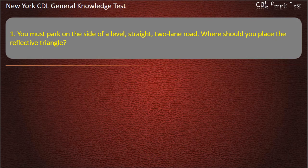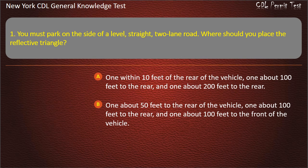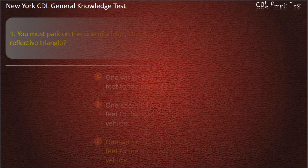Question 1. You must park on the side of a level, straight, two-lane road. Where should you place the reflective triangle? Options: One within 10 feet of the rear of the vehicle, one about 100 feet to the rear, and one about 200 feet to the rear. One about 50 feet to the rear. One about 100 feet to the rear and one about 100 feet to the front. One within 10 feet of the rear, one about 100 feet to the rear, and one about 100 feet to the front. Answer: One within 10 feet of the rear of the vehicle, one about 100 feet to the rear, and one about 100 feet to the front of the vehicle.